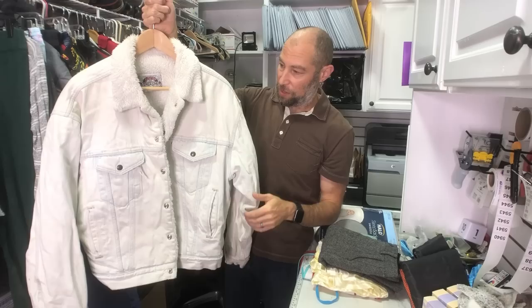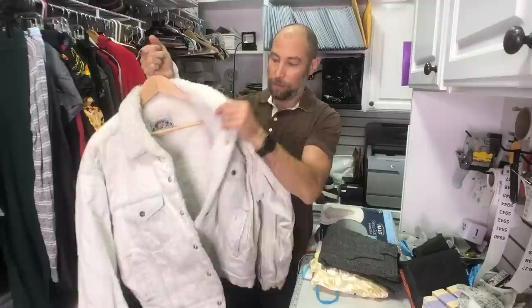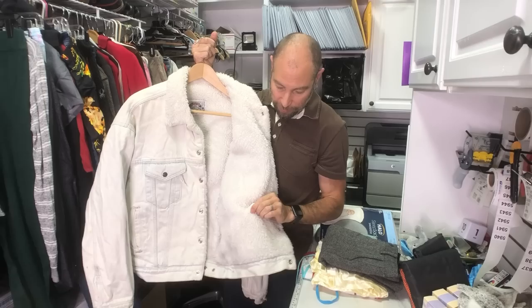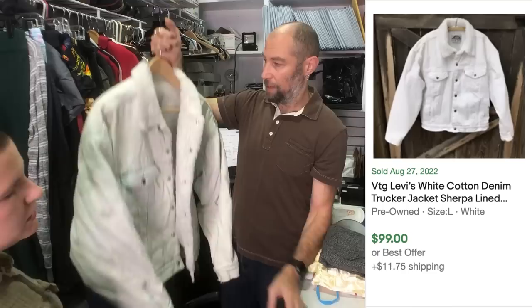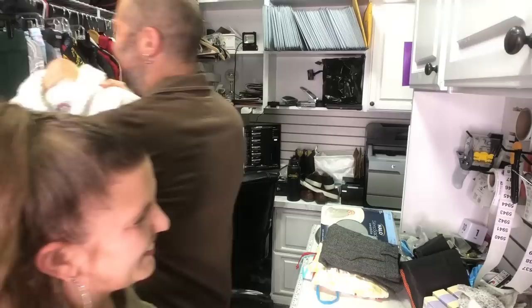This is a great find — a made in the USA Levi's white denim Sherpa jacket, fully lined. I don't know how vintage it is, but it definitely is made in the USA and it is definitely mildly thrashed. We might soak it and try to get it better, but we might just list it, because this is part of the charm. It takes years of abuse to get it to look this way.